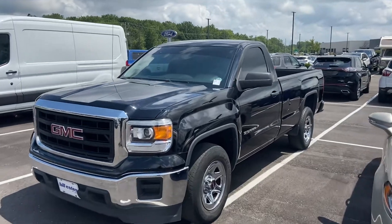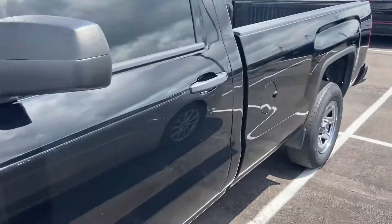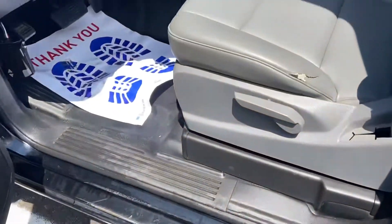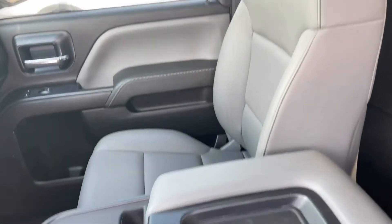This is Steve Anger with Bill Estes Ford. This is the 2014 GMC Sierra. Looks like it does have vinyl interior. Nice work truck.